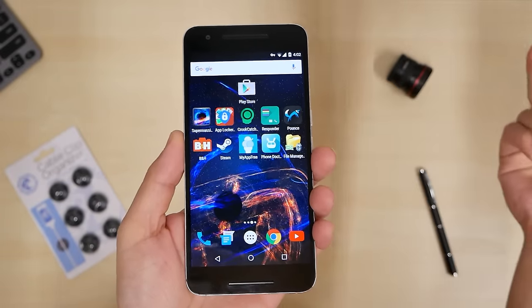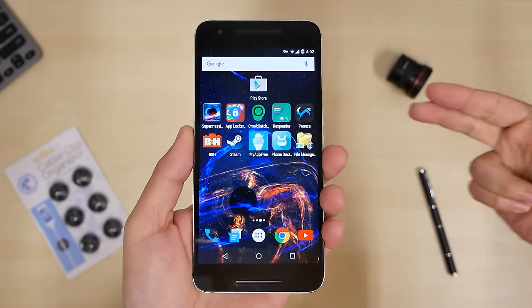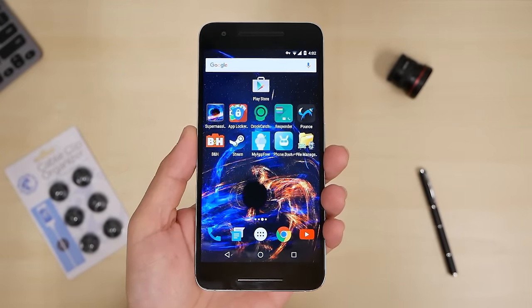Welcome back YouTube. It's me the Cool Loser and today's video is going to be on the top 10 best apps this week on top 10 Wednesday number 338.